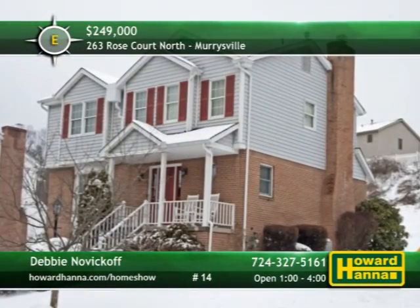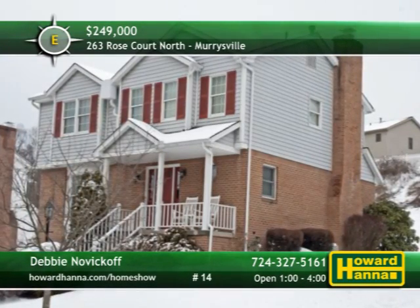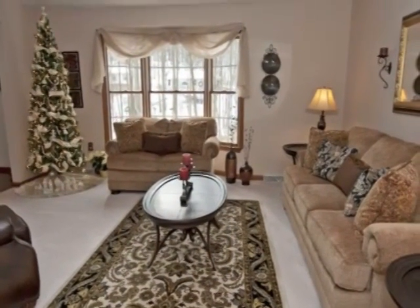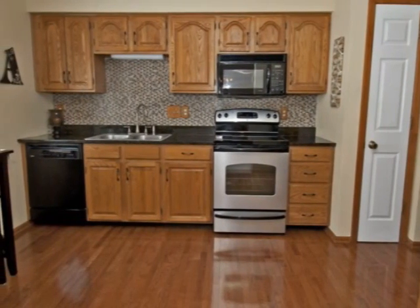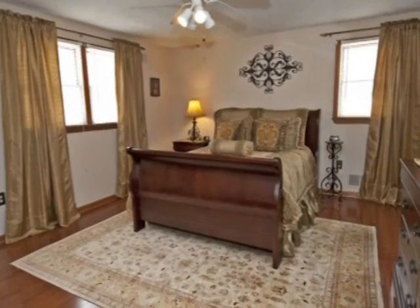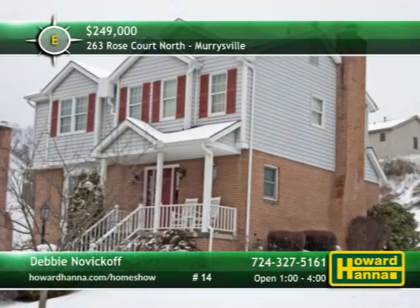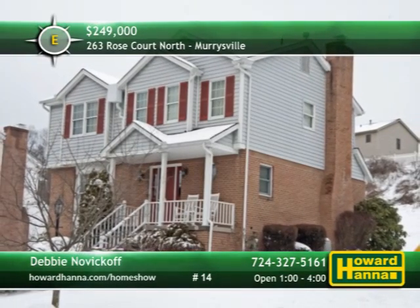Close to shopping, theaters, Westmoreland Mall, and Route 66 and 22, this two-story home has three bedrooms and two-and-a-half baths. Fresh paint complements the neutral decor of the living room, which also benefits from new light fixtures. Stainless appliances and a new hot water tank will aid meal preparation in the spacious kitchen. Relax in front of the family room's gas fireplace, or head out sliding doors to the patio and cul-de-sac yard. The roof, soffit, fascia, and furnace are only a few of the additional updates. Part of the Franklin Regional School District, this home will be open between 1 and 4 today with Debbie Novikoff.